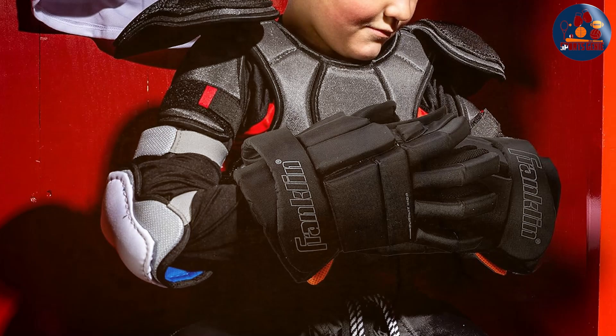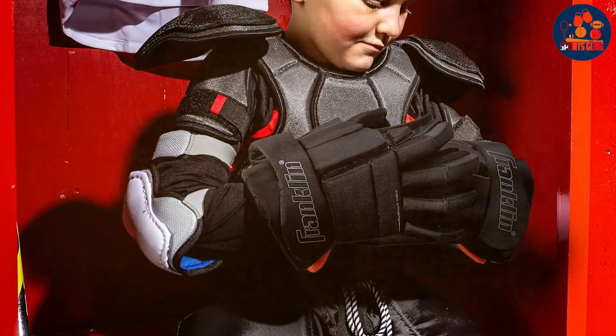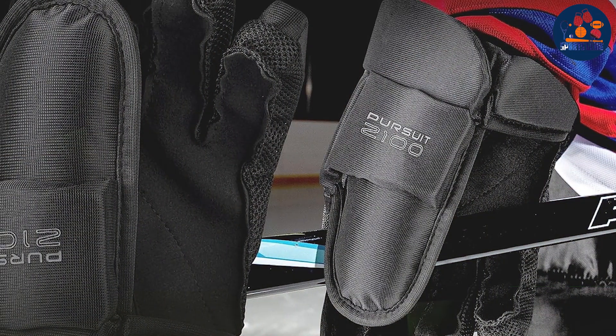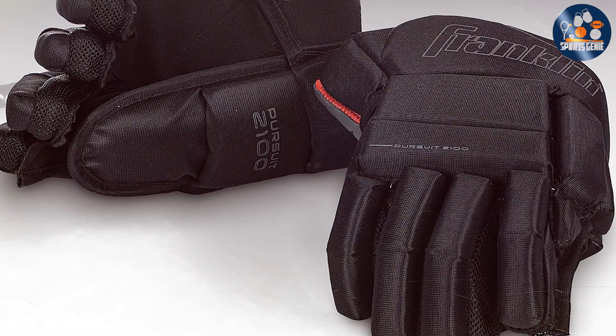The adjustable wrist strap ensures a secure fit, keeping the gloves in place during play. The Franklin Sports 10 Youth Ice Hockey Gloves are designed to provide young players with the protection and performance they need to excel on the ice. The ergonomic design ensures the gloves conform to the natural shape of the hand, enhancing both comfort and functionality.